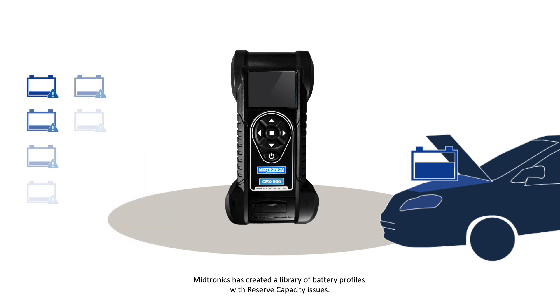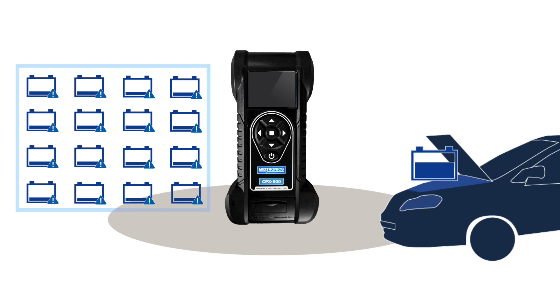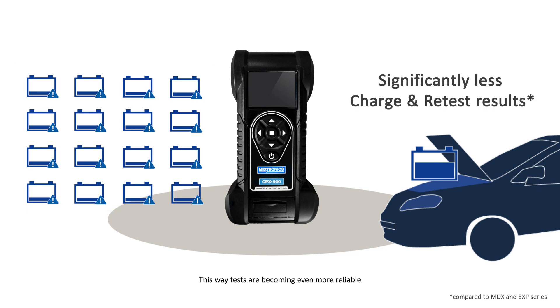Midtronics has created a library of battery profiles with reserve capacity data. With Midtronics' new conductance profiling technology, the CPX is able to compare the battery's conductance to these profiles. This way, tests are becoming even more reliable and decisive.